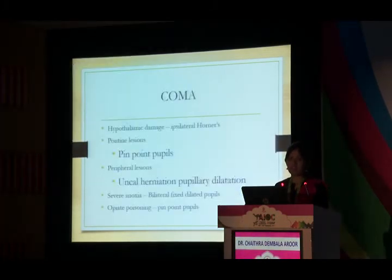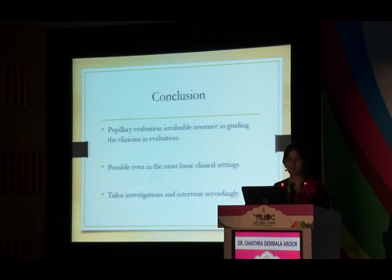In comatose patients, pupillary evaluation is very important. Ipsilateral Horner syndrome in coma: rule out hypothalamic lesion. Pinpoint pupils may indicate opiate poisoning or a pontine lesion. Uncal herniation typically produces a dilated pupil ipsilateral to the lesion. Bilateral fixed pupils may be seen in severe anoxia. However, in coma due to metabolic disorders, the pupil is never involved. Pupil evaluation is simple, can be done in the most basic clinical setting, helps tailor investigations, and enables intervention in life-saving emergent conditions.